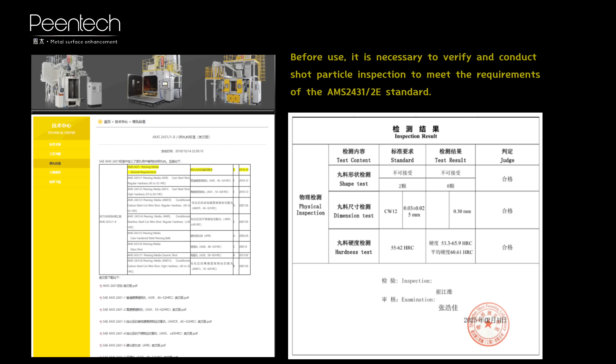Before use, it is necessary to verify and conduct shot particle inspection to meet the requirements of the MSTO 1431 standard.